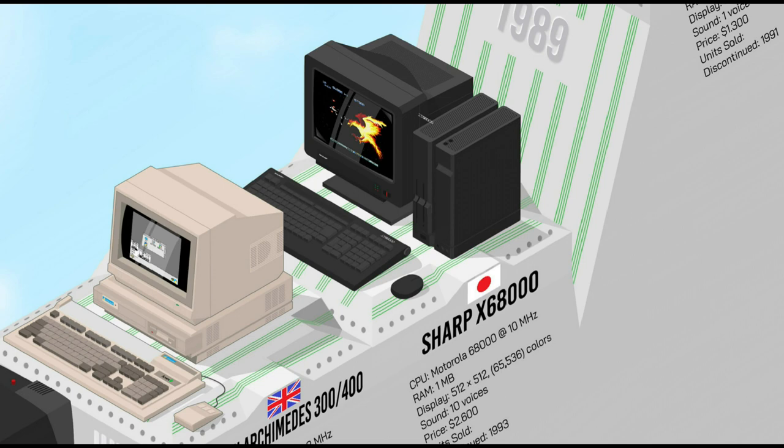Only sold in Japan, the Sharp X68000 had powerful hardware and software capabilities. It boasted impressive graphics and sound for its time, rivaling arcade gaming machines with 65K on-screen colors and 10 sound channels. Its advanced GUI made it versatile for both games and productivity. The X68000 gained a cult following in Japan with an exclusive library of games and applications, a similar situation to that of the MSX.